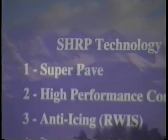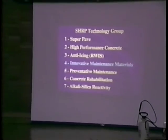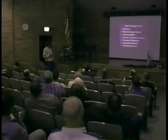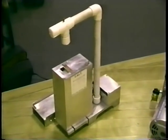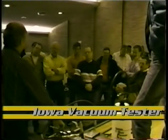Ardani began the field demonstration with a description of the LEAD States Program and a presentation on what Sharp has learned about joint seals in concrete pavements. Next, there was a demonstration on the use of the Georgia Digital Fault Meter, which measures the difference in elevation across a joint, and the Iowa Vacuum Tester, which detects leaks in joint seals.